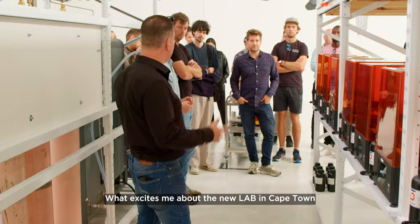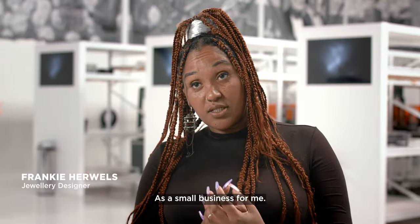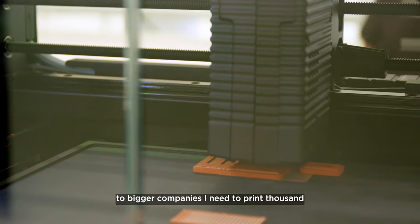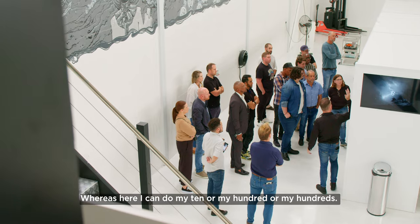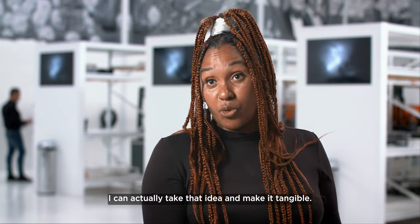What excites me about the new lab in Cape Town is the endless possibilities. As a small business, my problem was that when I go to bigger companies I need to print 1,000 or 5,000 or 10,000 pieces at a time, whereas here I can do my 10 or my hundred. Coming into this space, I can actually take that idea and make it tangible.